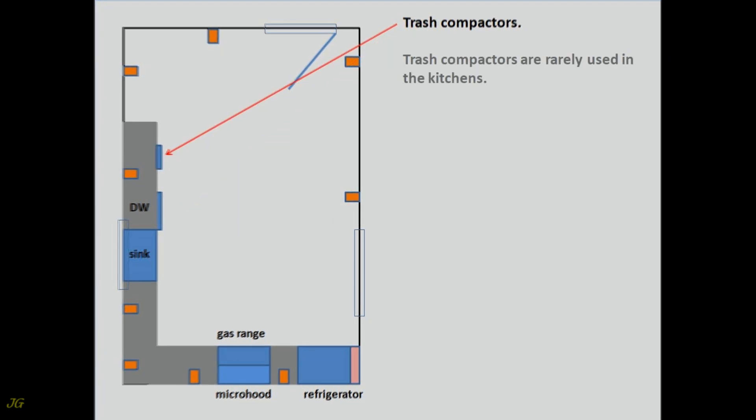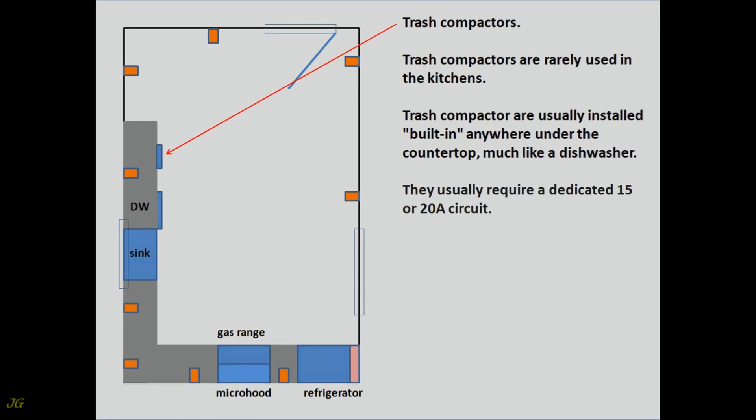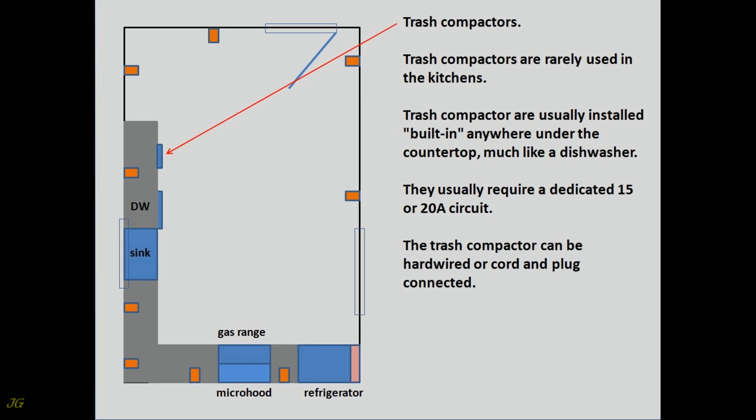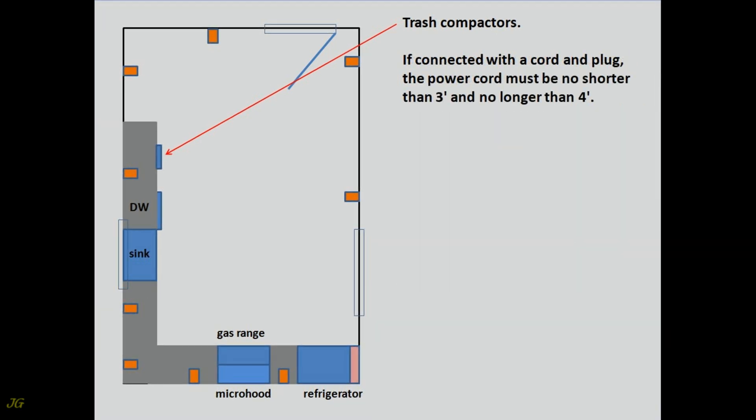Trash Compactors. Trash compactors are rarely used in kitchens. They are usually installed built-in anywhere under the countertop, much like a dishwasher, and usually require a dedicated 15 or 20-amp circuit. The trash compactor can be hardwired or cord and plug connected. If connected with a cord and plug, the power cord must be no shorter than 3 feet and no longer than 4 feet.